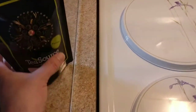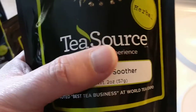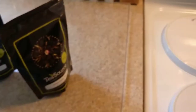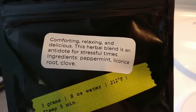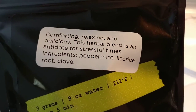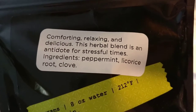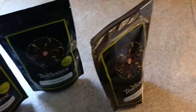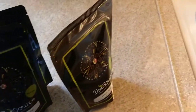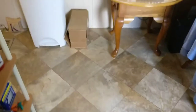Then we have Margaret's Soother, which is another herbal blend — another new one in today's order. It's billed as an antidote for stressful times, which we could definitely use right now. The blend is peppermint, licorice root, and clove. The peppermint was what I was going for, and it gets great reviews.